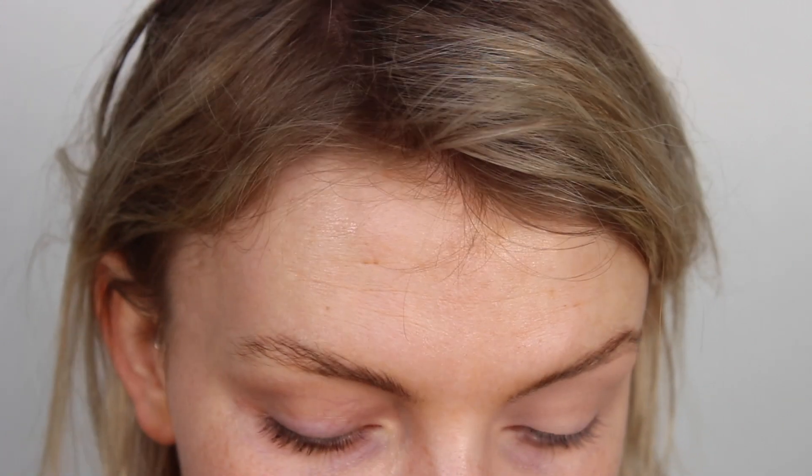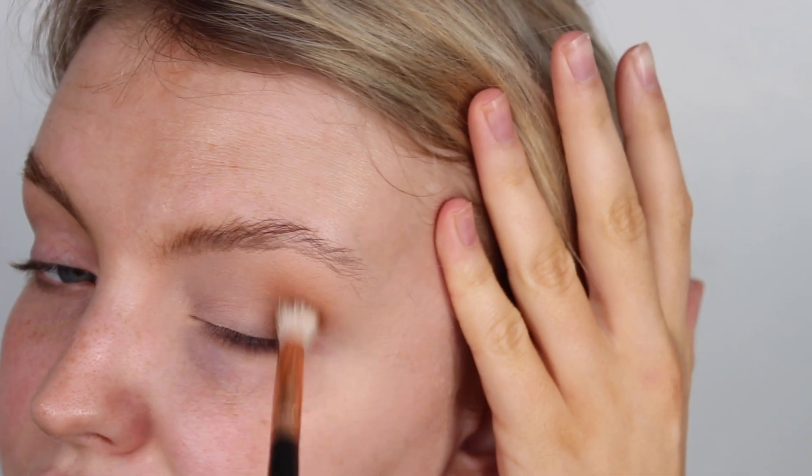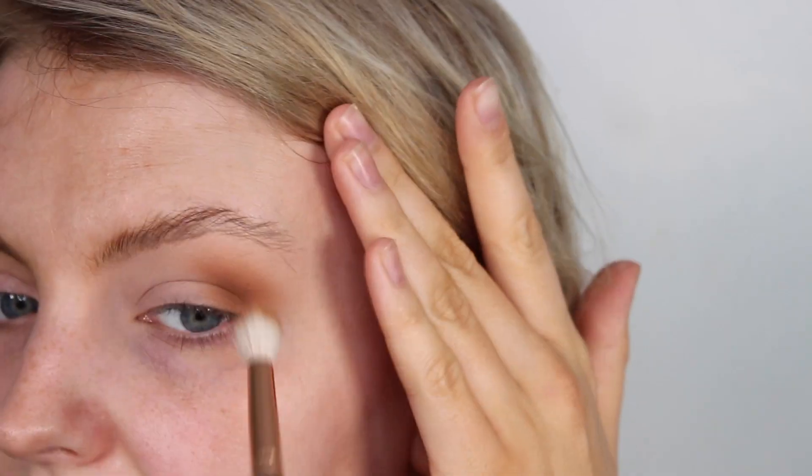It seems to be picking up a nice amount of product and I'm just going to swirl that in the outer corner of my eye. That is lovely - that blends so dreamily. That is one dip and you get all that color payoff. Let's see what it's like to layer - yeah, very nice.